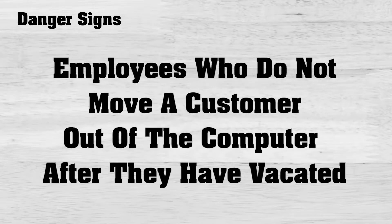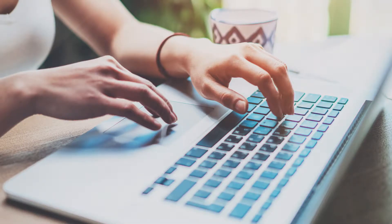Employees who do not move a customer out of the computer when the customer actually vacates the space. This is the way that an employee can take a credit in the computer and either use it for that space, new rental, just a name change in the computer, or transfer the credit to another space. Rent credits are now the most common form of embezzlement, and they are difficult to track since employees need to give credits for a variety of reasons.